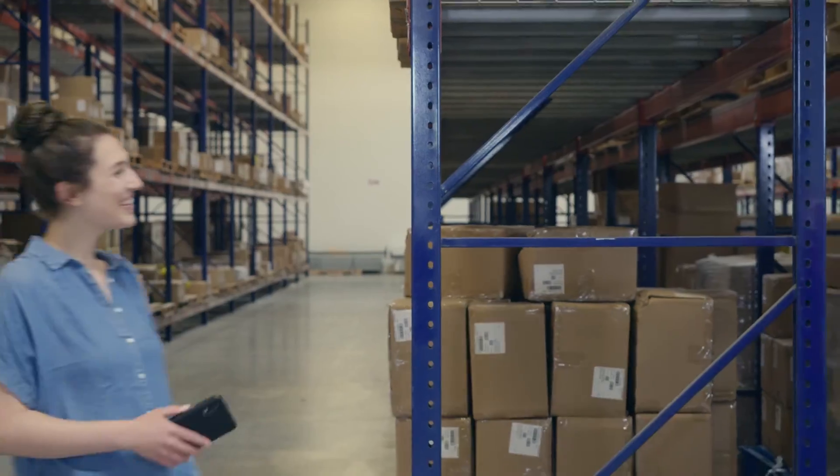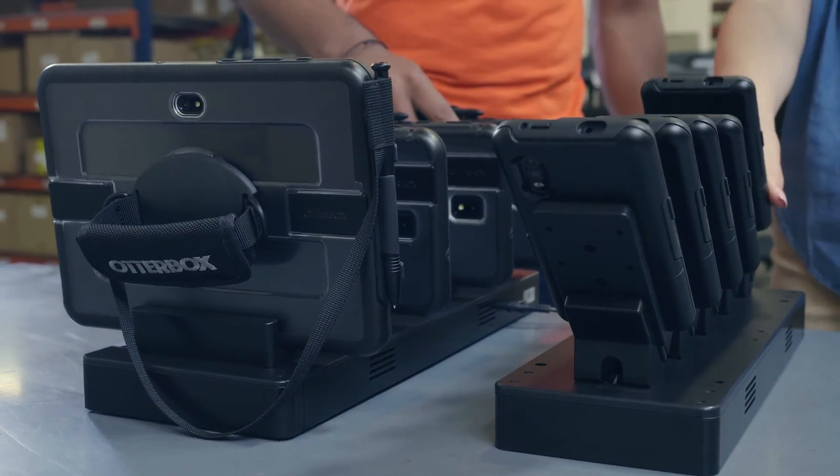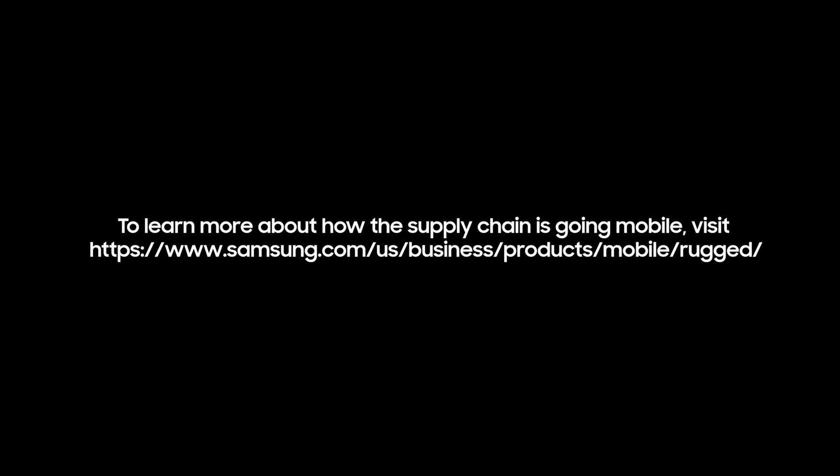Mobile puts frontline workers at the edge of innovation as you redesign the supply chain of the future.